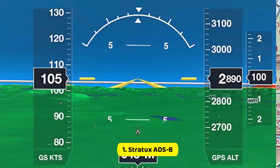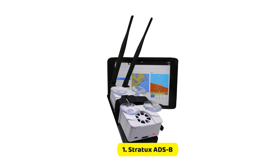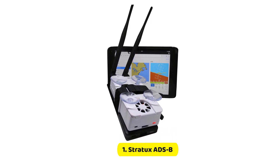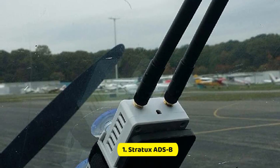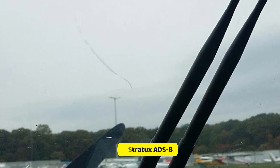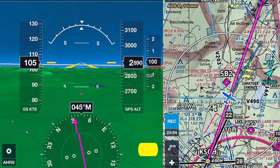It works with almost everything available. Compatible apps include ForeFlight, FlyQ EFB, Navigator, AvNav, WingX, Avare EFB, FLT Plan Go, Droid EFB, Air Review Reports, AvPlan EFB, IFLI GPS, and OzRunways EFB. ADS-B weather, traffic information, and GPS position using the internal GPS receiver are all included.